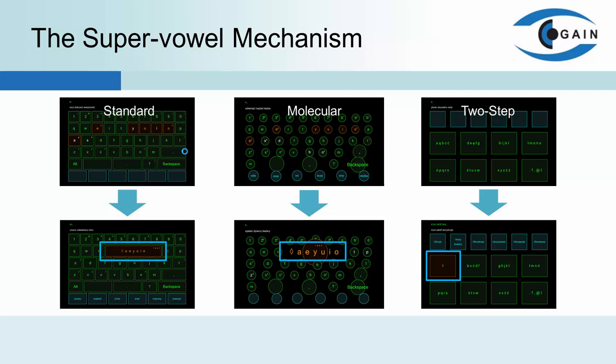In the previous study, we examined three methods of text entry based on dwell time key acceptation: a standard keyboard with the QWERTY button layout, the molecular keyboard with keys varying their sizes depending on the probability of being the following letter in the word, and the two-step keyboard in which one selects a group of letters first and only in the second step the right one. The experiment showed that the standard keyboard is the most efficient, despite the largest number of typos.